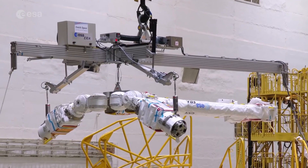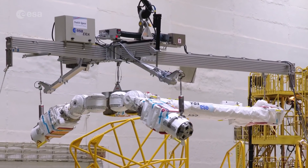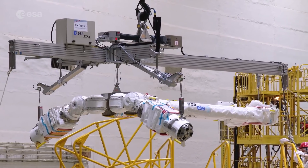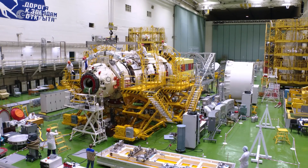So in that sense it has freedom of motion on the space station. With this freedom of motion and well-chosen location, ERA will be able to service the Russian segment of the space station, which is not in reach of the other two robotic arms already installed.